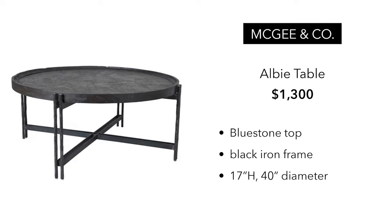Back to McGee & Co. This table is the Albee Table at $1,300. It's a beautiful table — really nice details on the frame and the metal legs. The top is made out of blue stone, and it has a black iron frame. It's a beautiful design, 40 inch diameter.